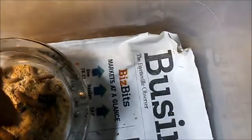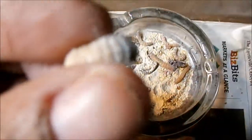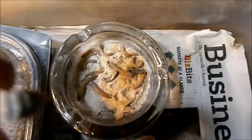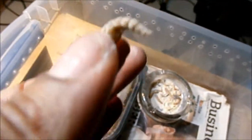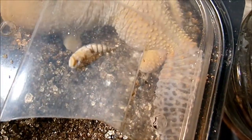I found this — this is definitely a super mealworm pupae. See how big that is? That's humongous. There is no way that is a normal mealworm pupae. I'm gonna put it down for you to see how big that thing is. There's no way that's a normal pupae.